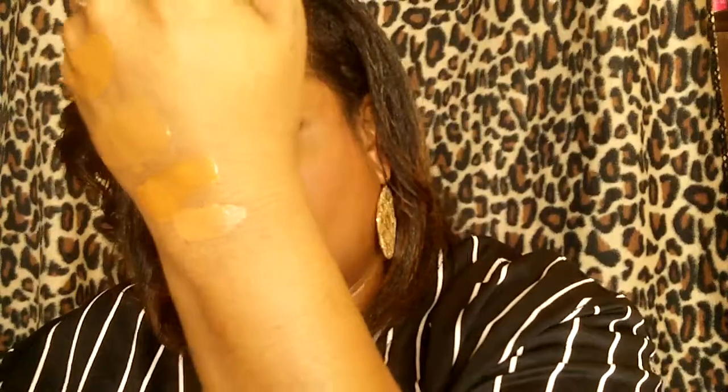Number two is also super cheap — I believe this foundation is probably $5.99 or $6.99. This is the Maybelline Fit Me Matte + Poreless. They also have the Dewy + Smooth if you are a dry-skinned person. My shade is 355 Coconut, and this is just a great mattifying foundation. It's a great color match. The reason why this one is number two is because it is great coverage and it's super mattifying.